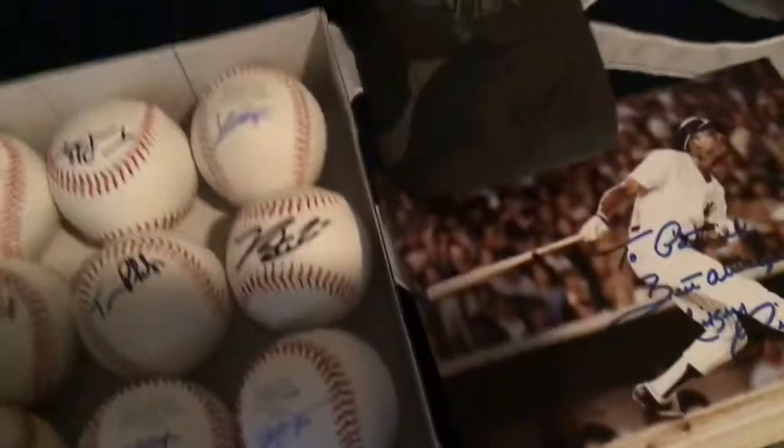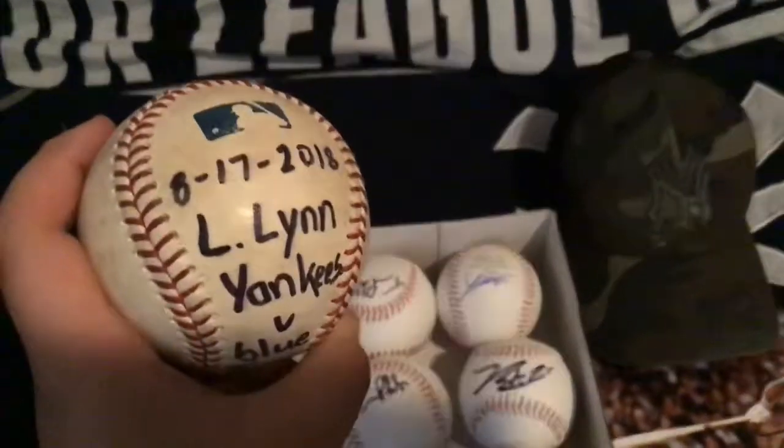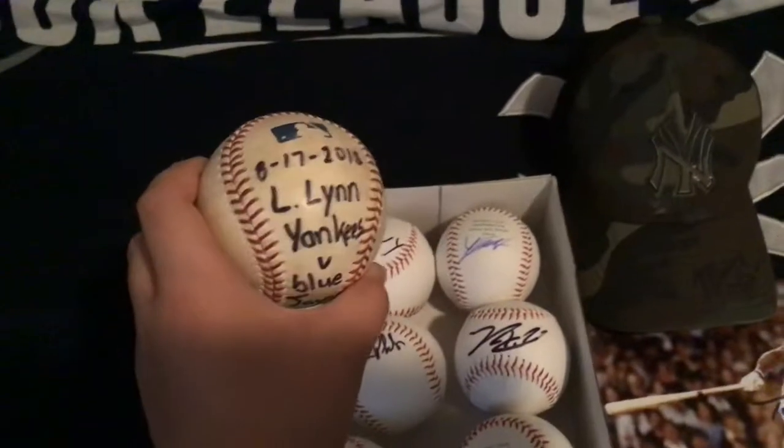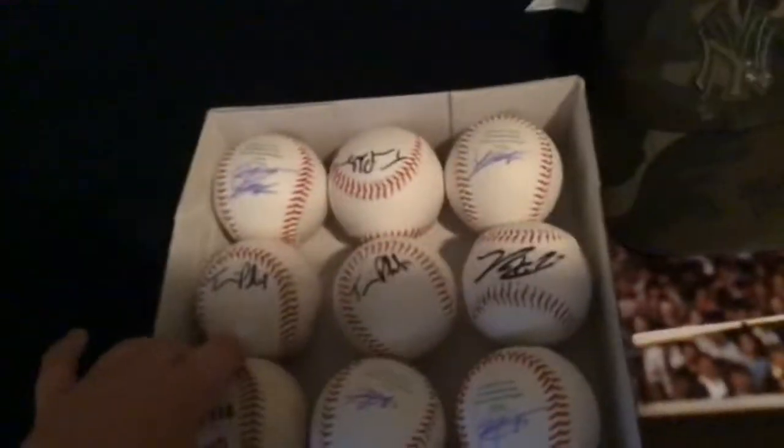So I went to spring training, but these are from actual games. You know Lance Lynn, the pitcher from Texas — I got him to throw me out the ball when he was at a game. And I got Brett Gardner